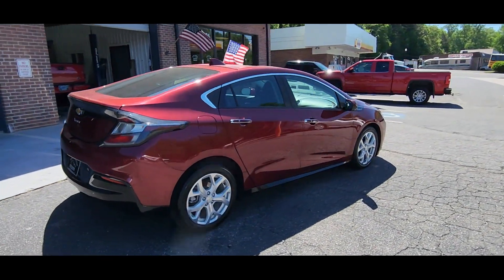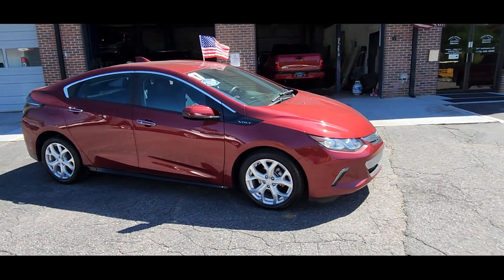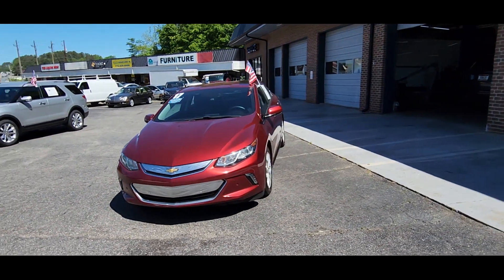Heated side view mirrors, leather seats, backup camera, heated rear seats, pass-through rear seat, Bluetooth, brake assist, keyless start, rear spoiler, auto climate control. Stop by the showroom for a test drive.